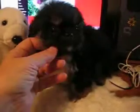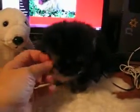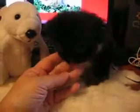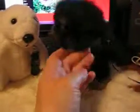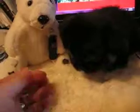Look at that little flat face. He's a black and tan and he has a health guarantee, and he has a big white spot on his chest. His mother's a party color and she's black and tan, so he looks like her except he hasn't got as much white. He's a sweetheart.